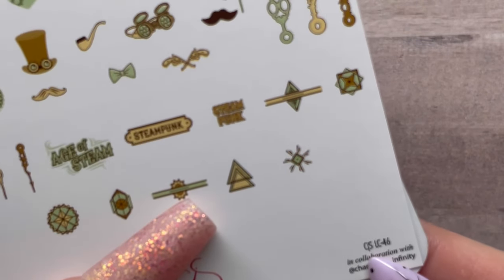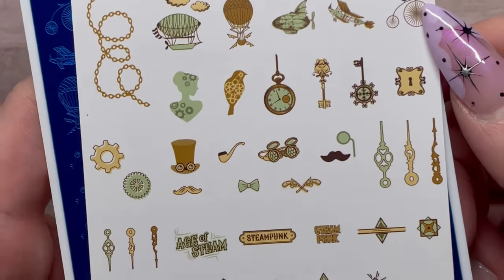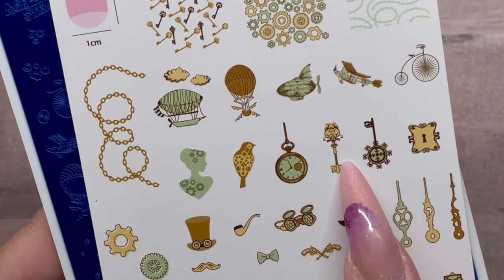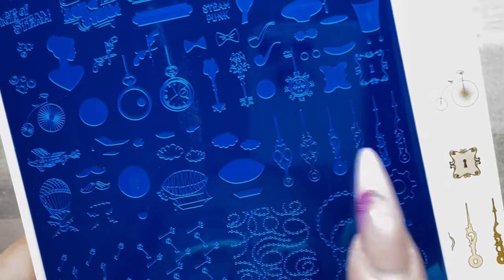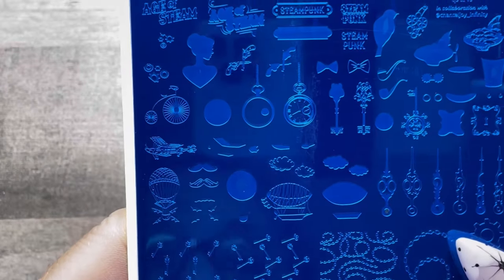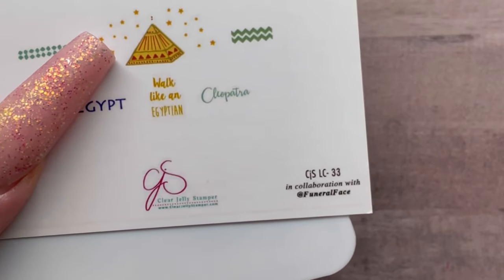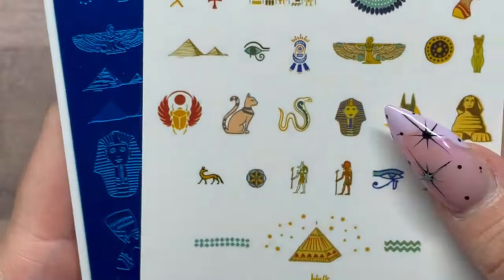This one is CJS-LC46, a steampunk vibe. I saw this and just had to add it to my collection — it gives Victorian vibes. I honestly got it because of these little Victorian-style keys on the plate. I knew I'd have to use these at some point.